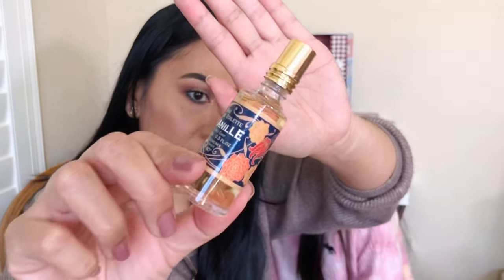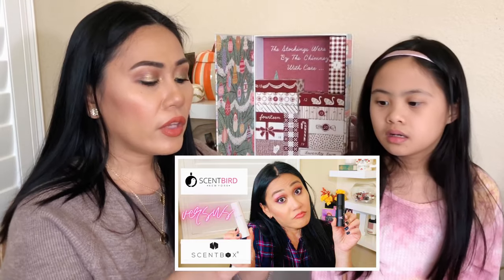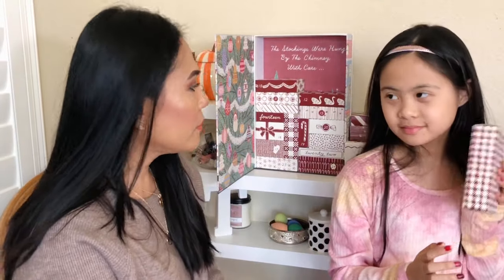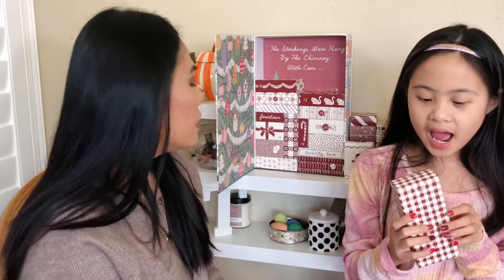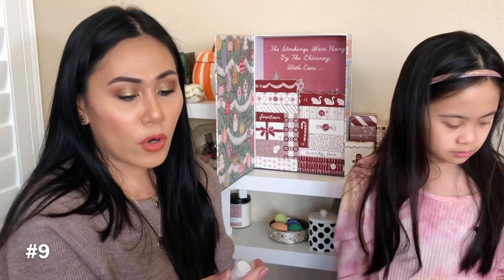Number eight — whoa, this is glass! It's the Toile Vanilla perfume. Look how fancy this is! It's strong vanilla — honestly vanilla is not my favorite scent. Speaking of scents, I have a Scentbird versus Scentbox showdown if you want to watch that. It's 15 ml, so it's a good size for a sample.